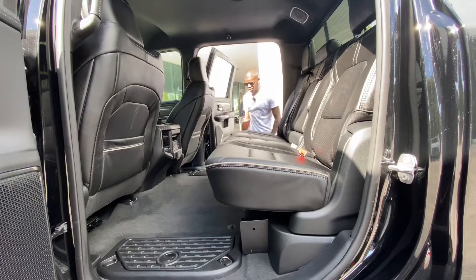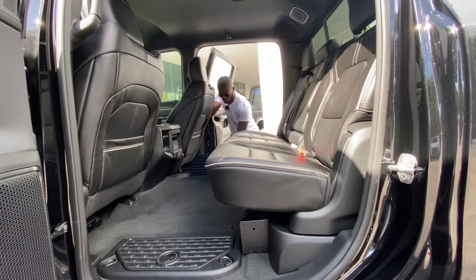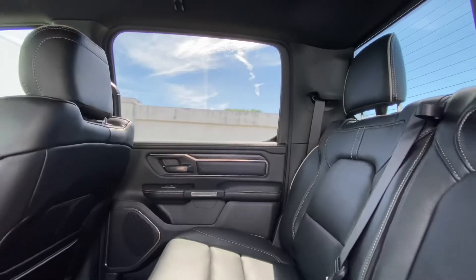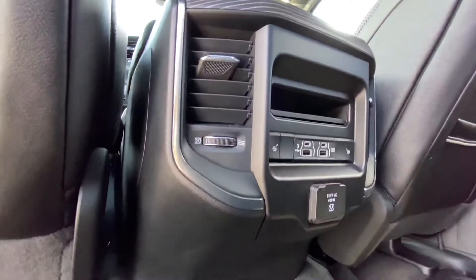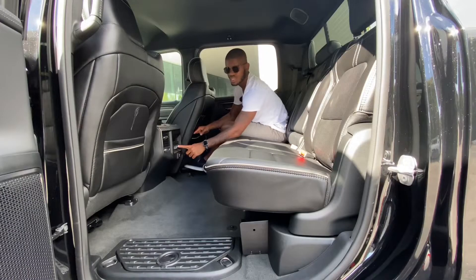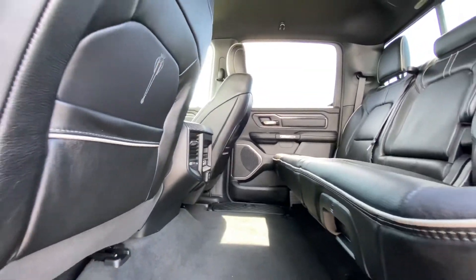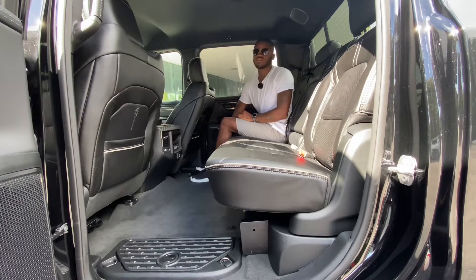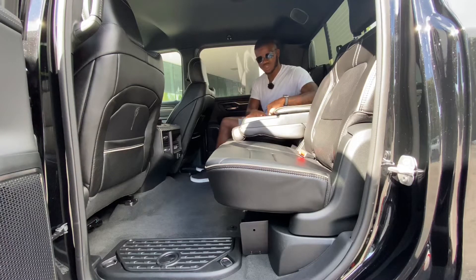Getting into the backseat of the Ram 1500 — my tester has running boards that deploy with a grab handle. On the floor there's additional storage that you can turn into a cooler. The back seat material matches the front — Ram didn't do any cost cutting there. There are two map pockets with two USB-C ports, two USB ports, and a household outlet. My tester is missing the cooled seats, but there are three-level heated seats with air vents and two cup holders. Ram says you get around 45.2 inches of legroom — the most in the half-ton truck segment. You can also recline the seat a little bit.